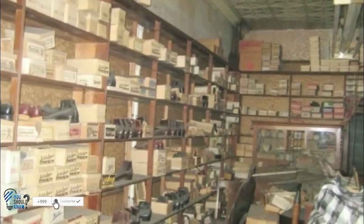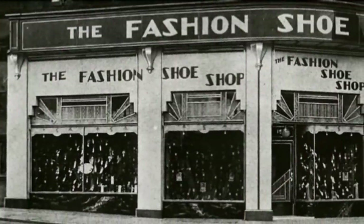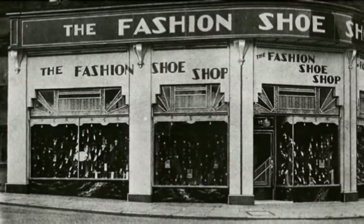While this family is thrilled with their discovery, they aren't quite ready for folks to come on down for a visit. They've decided to keep the location of the shop a secret, at least for now.